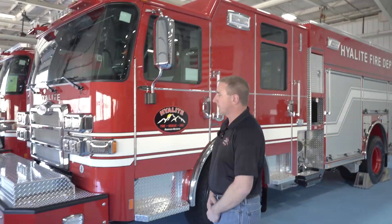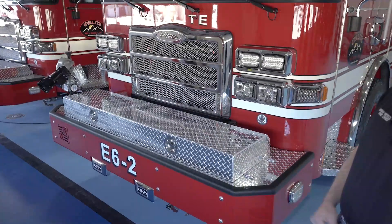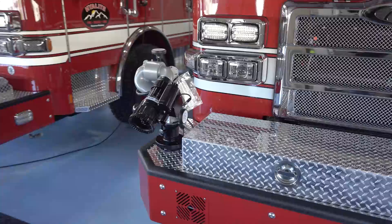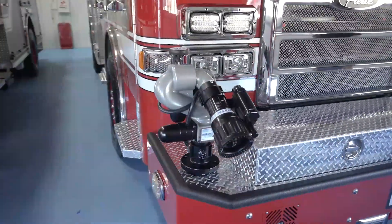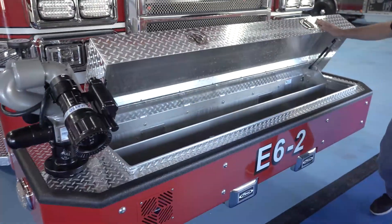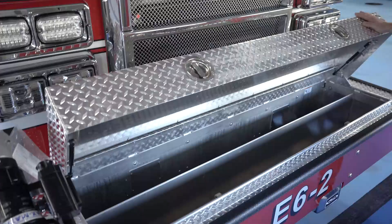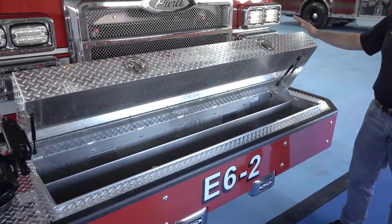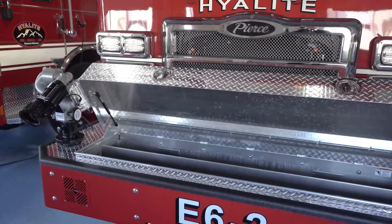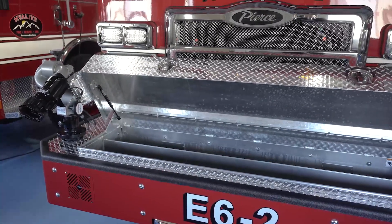Starting with our front bumper, the apparatus is somewhat unique. We put a TFT bumper turret on the truck, which is remotely monitored and utilized in the cab. And we actually have two crosslays on the front bumper. Being in a fire district in Montana, we have rural homes, and being able to put crosslays on the front bumper where we don't necessarily have a lot of room to operate gives us the option to deploy hoses quickly, which is a huge benefit for us.